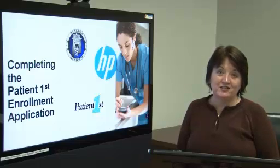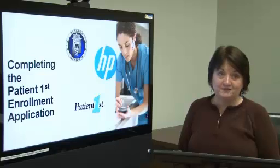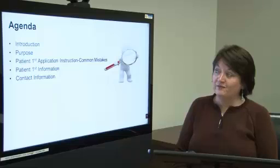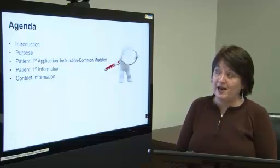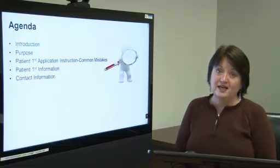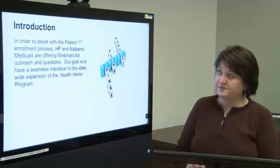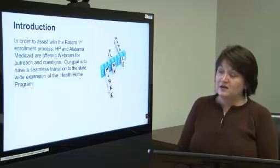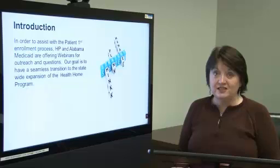Hello, I'm Geri Jackson of the Managed Care Division here at the Alabama Medicaid Agency. I'm here today to provide a presentation to the PMPs regarding completing the Patient First enrollment application. We're going to be going over the Patient First application instructions and common mistakes that we're seeing being made as PMPs fill out this enrollment application, to assist you in not making these same mistakes. We'll also give you Patient First information and contact information. HP and Alabama Medicaid are offering webinars for outreach and questions. Our goal is to make sure we have a seamless transition to the statewide expansion of our health home program.